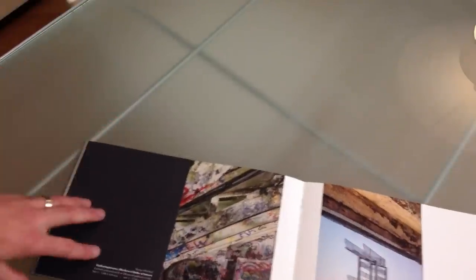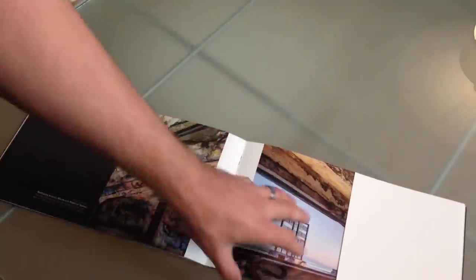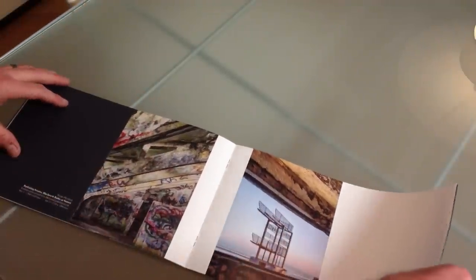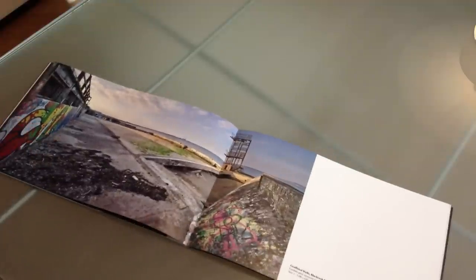I put them on the centre page, and then you've got the flaps that close in, and you've got the opposite colors — white and black, black and white — and so on.